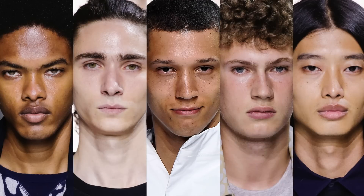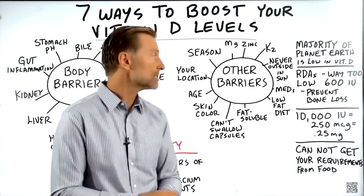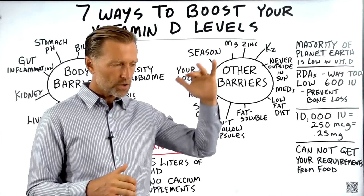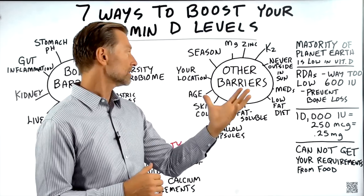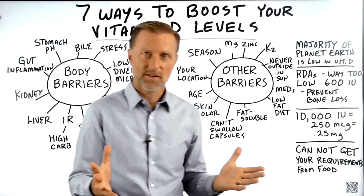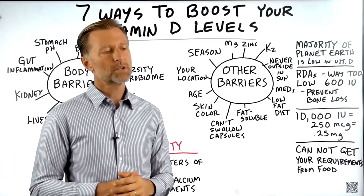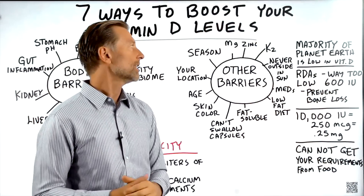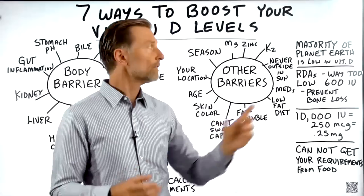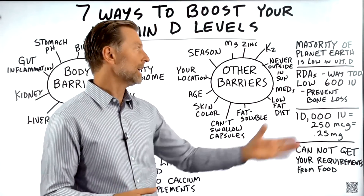Skin color is another barrier — the darker your skin, the more vitamin D you need. Age matters too, as your skin gets thicker and you absorb less vitamin D as you get older. Your location is important: if you live in the northern part of the planet, far from the equator, you'll have difficulty getting enough sun to convert cholesterol into vitamin D. The seasons matter as well — even lying in the sun in winter won't give you enough vitamin D. Vitamin D absorption also depends on your magnesium and zinc levels. And whenever you take vitamin D3, always take vitamin K2 with it, because K2 keeps calcium out of the joints and arteries.